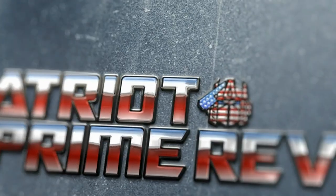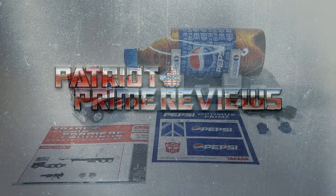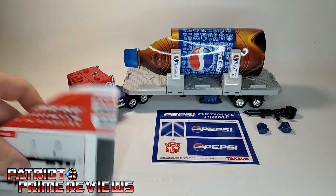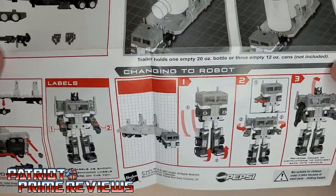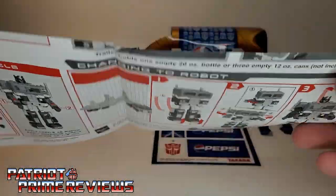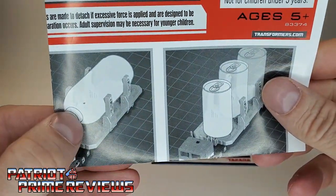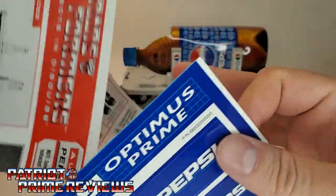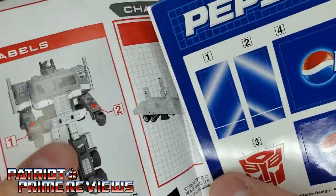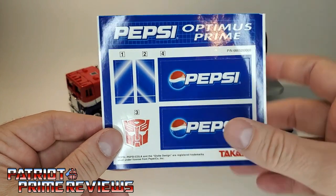Without further ado, let's get Pepsi Optimus Prime opened up out of this packaging and see if he truly is the choice of a new generation. Welcome to Patriot Prime Reviews. Once you get Pepsi Optimus Prime all opened up and out of the packaging, you'll see he does come with a sheet of instructions — these are the old classic style, just black and white pictures of the product showing the transformation. You also get a sheet of decals. According to the instructions, the decals are only for the forearms, numbers one and two. These others are extras, but considering this decal sheet is 15 years old, I'm not going to apply the decals to Prime.